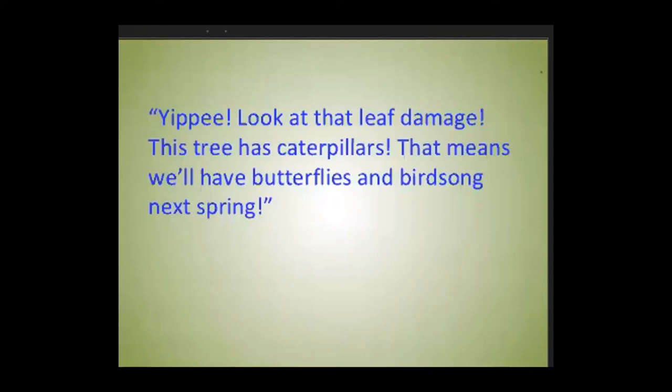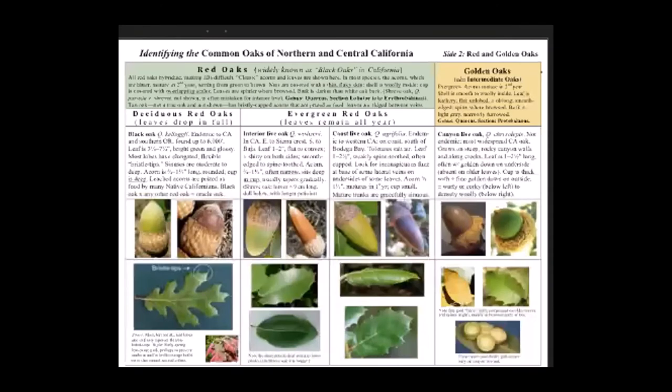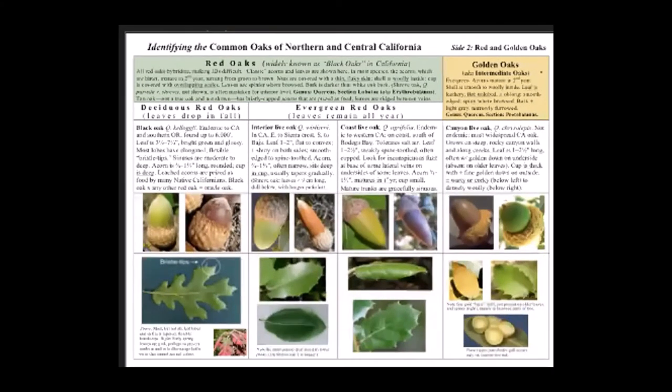That was a tangent — let's go back to identifying oaks. Now I'm moving to the red oak side of my guide, where we find black oak, coast live oak, and interior live oak, and over here the golden oaks. We just graduated from identifying oaks by section, and now we're moving to the species level. But if you come away from this talk with nothing but what you've learned so far, you have a really good start.